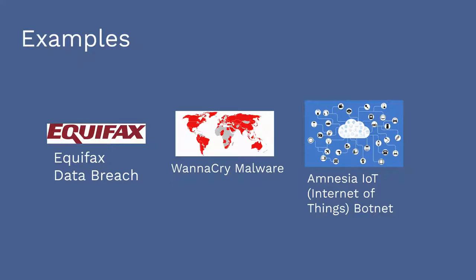The Amnesia Internet of Things (IoT) botnet made use of a vulnerability found in digital video recorders. This had been disclosed a year before, and a patch was available at that time.